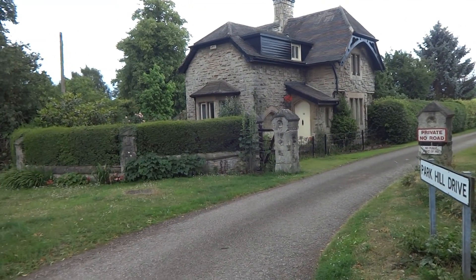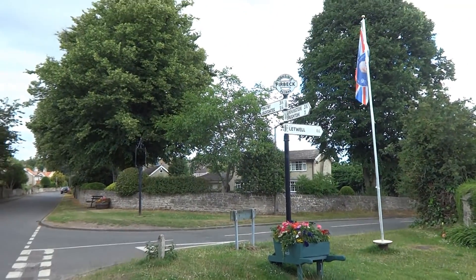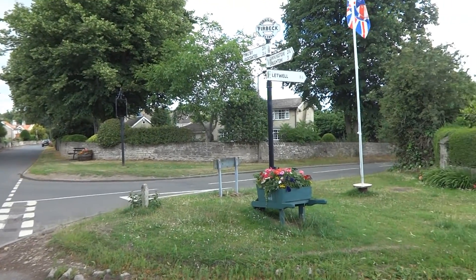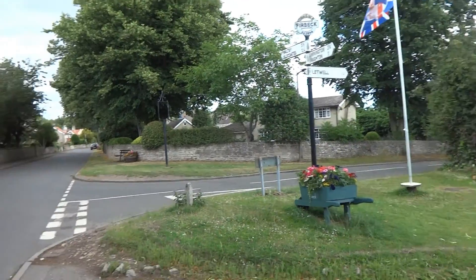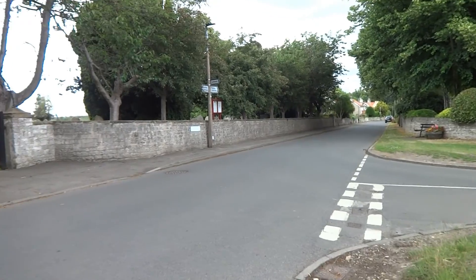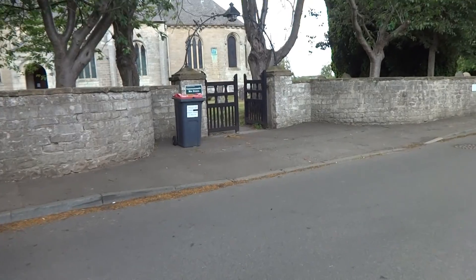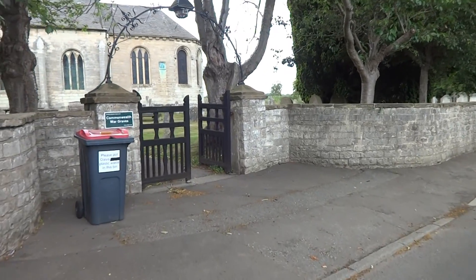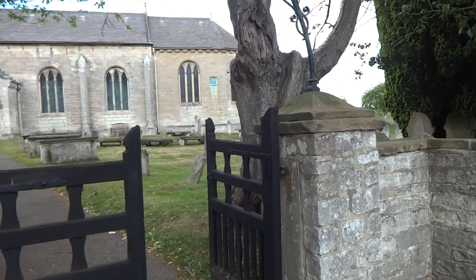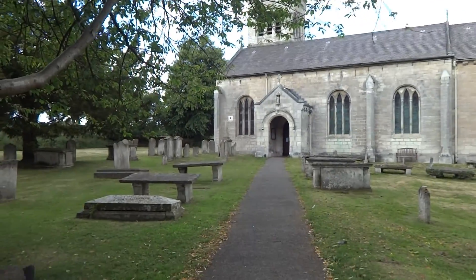Just a quick look around before we move on. There's a signpost to where you can go from here — although it seems to be missing. And like most little villages, it's got a church. There was blue sky a few minutes ago. Let's just have a quick look at the church — I don't know what this one's called.